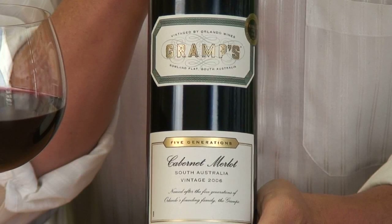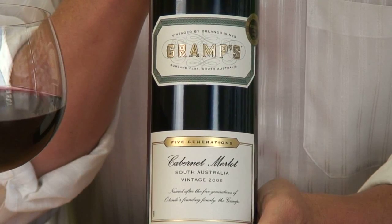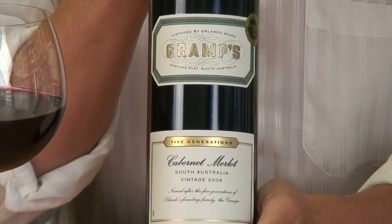The Cab Merlot is a really nice, soft style, sort of drink-now type wine. The Merlot really complements the Cabernet and just softens it out a little bit. It will reward a couple of years cellaring, but it's certainly not one of those long-termers. This is one of those go-tos that pops up regularly on our shopping list. Gramps Cab Merlot, really worth the few dollars.